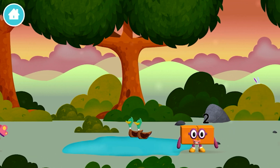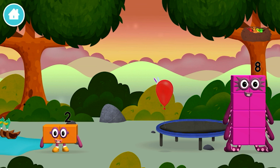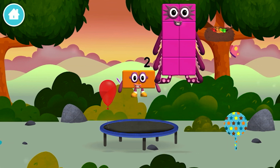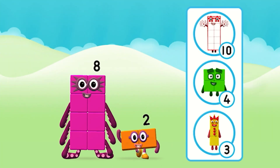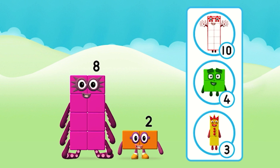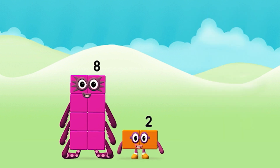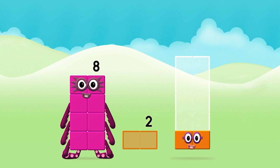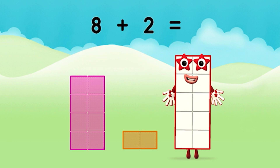Two! The number block was hiding behind a tree! I am one! Two! Two! Two blocks! What number block will you make when you add these two number blocks together? That's the correct answer! Add the number blocks together! Two — Eight.